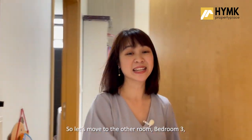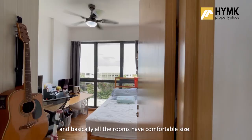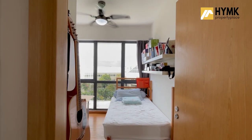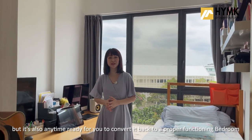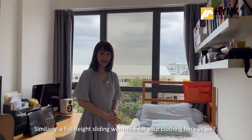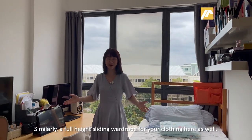Let's move to the other room — bedroom 3. All the rooms here have comfortable size, and this room is currently converted to a study room. But it's also anytime ready for you to convert it back to a proper functioning bedroom, and it's able to fit in a queen size bed with side tables too. Similarly, there's a full-height sliding wardrobe for your clothing here as well.